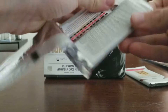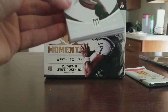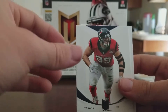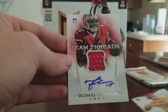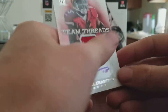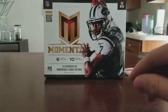Two more packs left. Pack eight has Vincent Jackson, Andrew Luck, Randall Cobb, JJ Watt, and Michael Crabtree — Patch Auto, Team Threads, numbered to 25. That's a decent card right there. Michael Crabtree to 25. And then Tyler Bray rookie card. Last pack coming up.